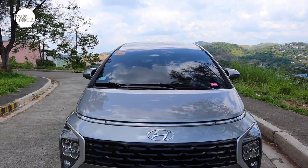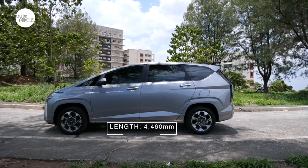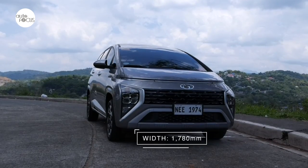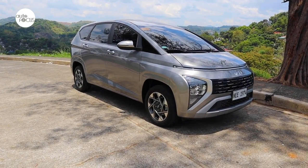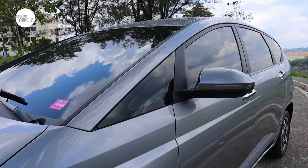The 2023 Hyundai Stargazer 1.5 GLS Premium IVT, at 4460 millimeters long, 1780 millimeters wide, and 1695 millimeters tall, easily falls in the category of compact MPVs.